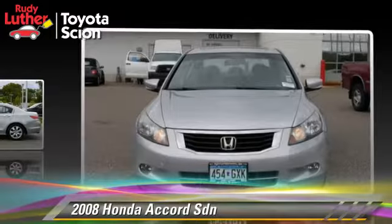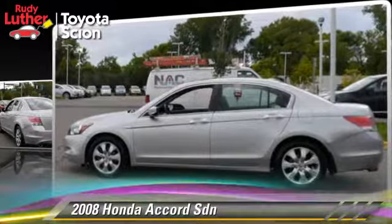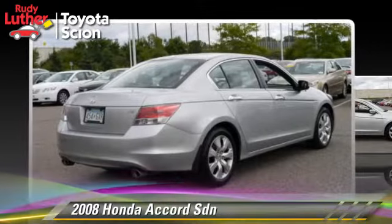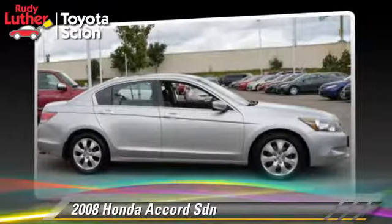Safety features include fog lights, traction control, and ABS. Comfort and convenience features include a multi-disc CD player, leather seats, and satellite radio.